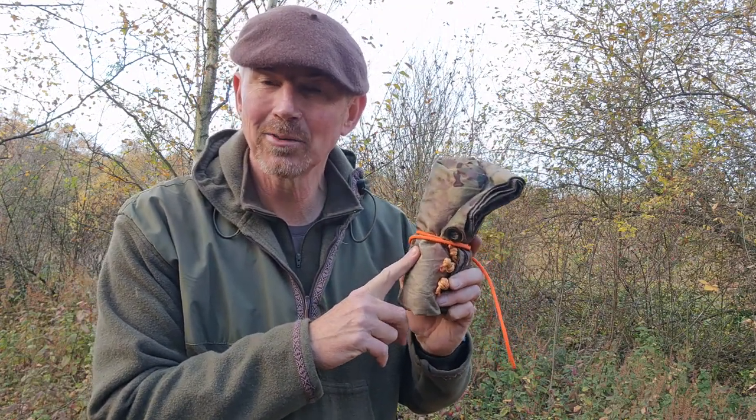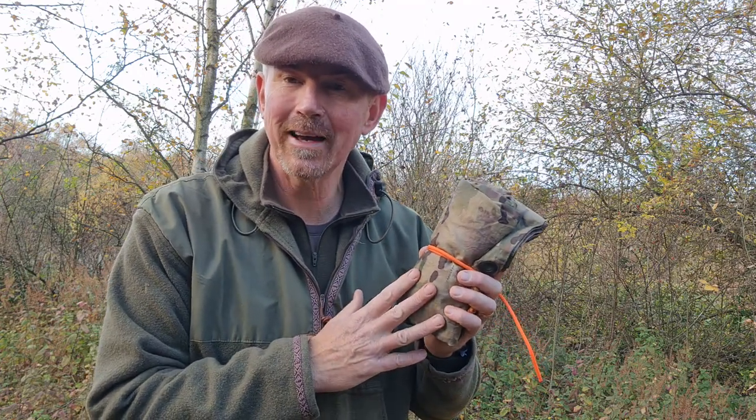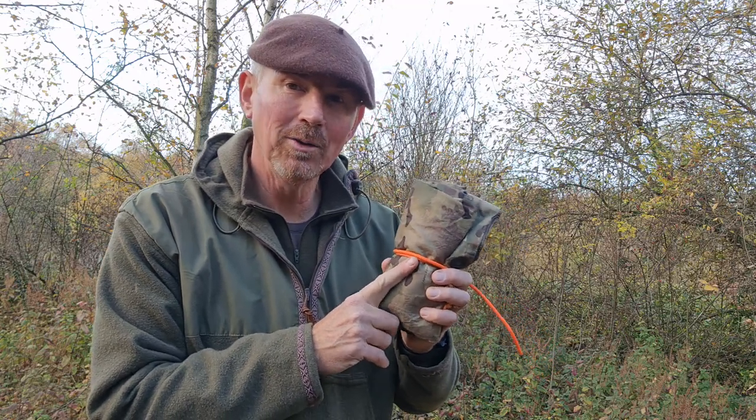Whenever I go out I tend to carry this - my little Helikon USGI poncho - which is a great option if you're just out for the day. It gives me a waterproof cover but I can also build a shelter with it; I can use this if I'm out overnight.